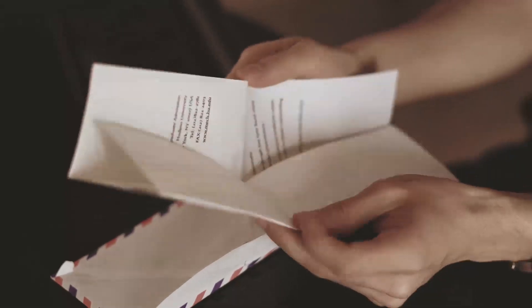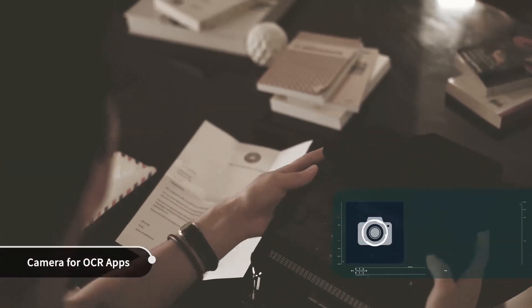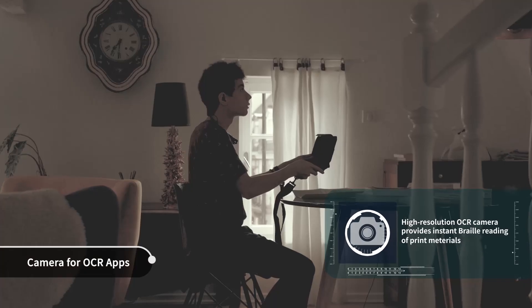Louis enters his house and opens the envelope. He picks up the BrailleSense Polaris and takes a picture of the letter using the OCR app. BrailleSense Polaris reads the letter to Louis.